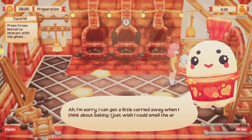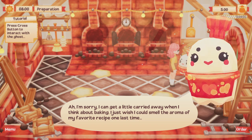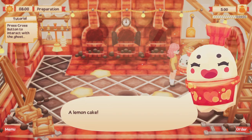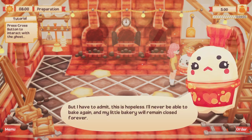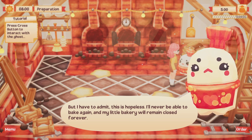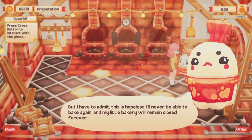I don't know, to be honest, bestie. I'm sorry, I can get a little carried away when I think about baking. I just wish I could smell the aroma of my favourite recipe one last time — a lemon cake. But I have to admit, this is hopeless. I'll never be able to bake again. And my little bakery will remain closed forever.